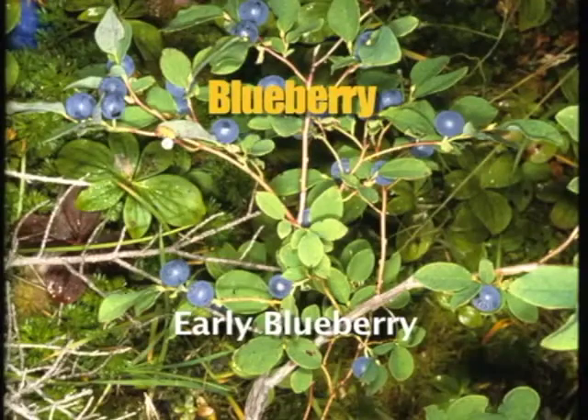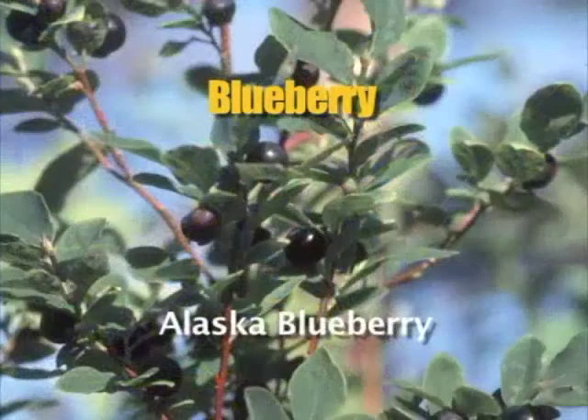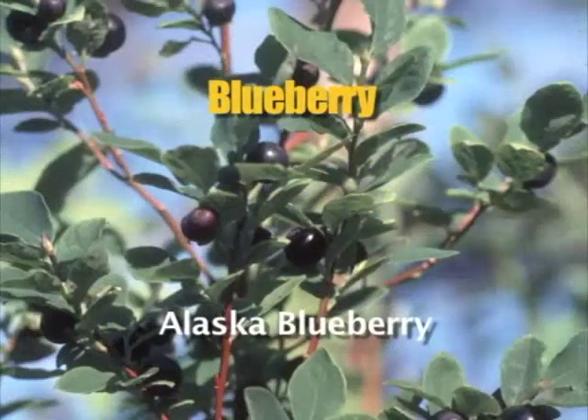Early blueberries are found in the moist coastal forests and meadows. The Alaska blueberry grows on a shrub upright to six feet tall in the southeast and in south-central. Look for the dark fruit that has a whitish bloom on the surface.